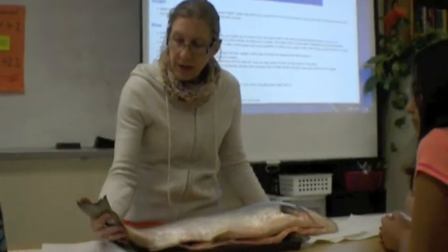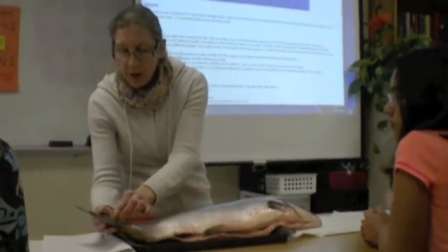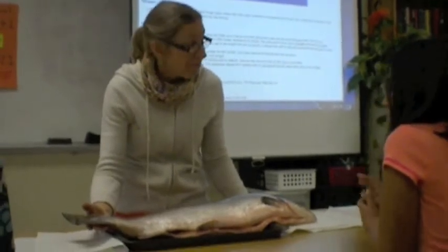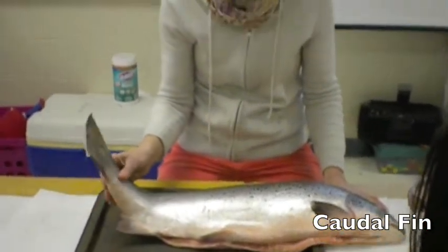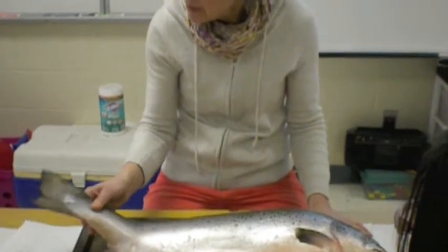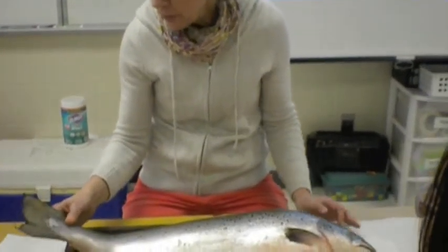We'll start at this end. Do you happen to know what this great big tail is at the back of the fish? The caudal fin. Exactly. And what would a fish use the caudal fin for? To swim — to propel himself forward, right? So the caudal fin is sort of like the legs for you and me.